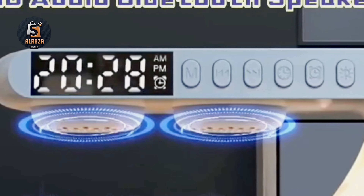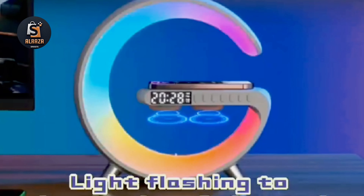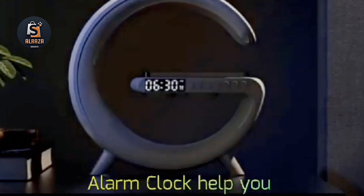This alarm clock has a dedicated app, allowing you to control the light, music rhythm, and more. It can be remotely controlled, making it more intelligent and convenient to use.